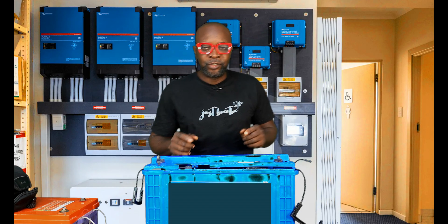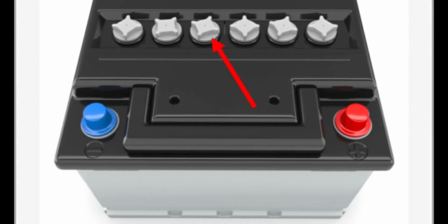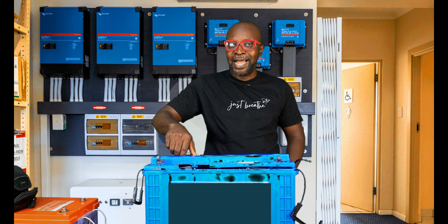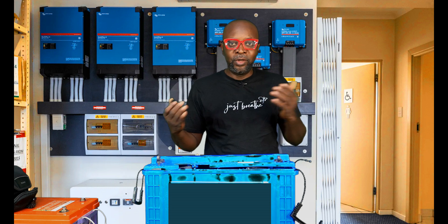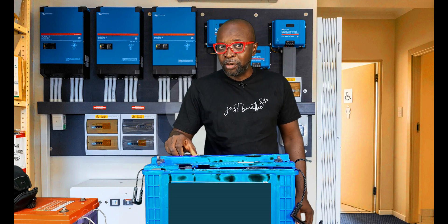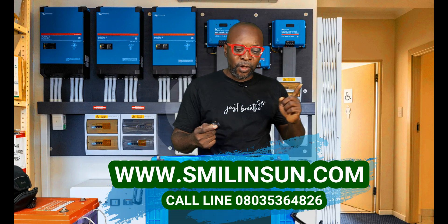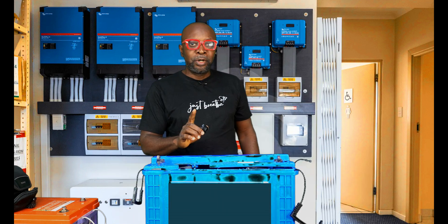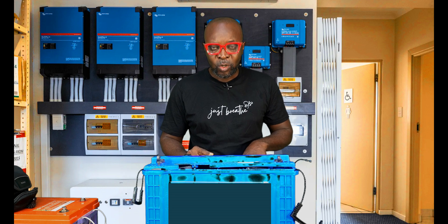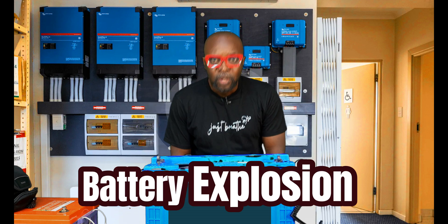Number one: charging the battery with the transit cap or mobile cap still on. This cap is to prevent spillage of electrolyte when the battery is in transit. It's meant to be used during movement to prevent the electrolyte from spilling when hitting bumps. But when you arrive at your destination, connect the batteries, and keep it locked — it will not allow hydrogen to escape during charging. When batteries are charging, hydrogen escapes, and if there's no way to escape, the battery is going to explode.